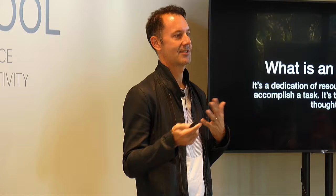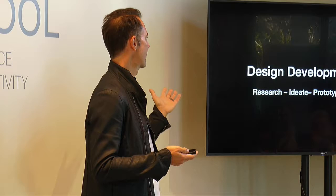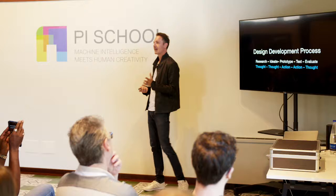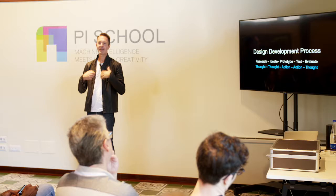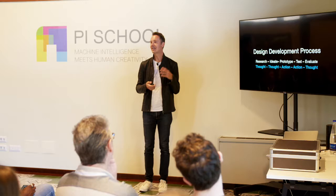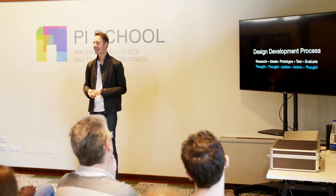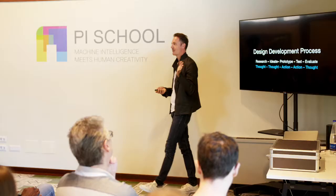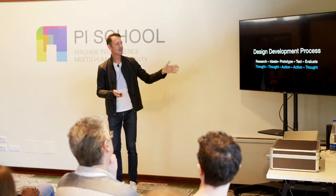This is interesting to explore in the design and development process: starting at research, ideation, iteration, and execution — where traditionally humans provide the thinking and creative thought throughout. At the research and ideation phase, humans are the drivers; we are the thinkers. So far in AI, I haven't seen machines being the impetus of a creative, critical thought — unless somebody can tell me otherwise. Machines are providing action in the prototyping, testing, and maybe some of the evaluation phase, but generally humans are still at that early phase of the process.